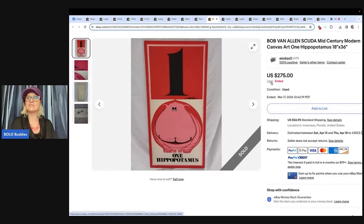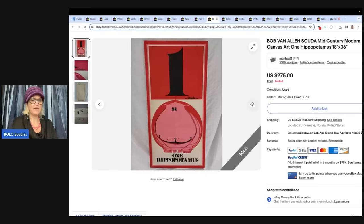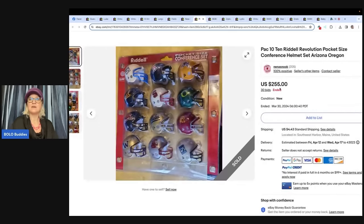Bob Van Allen — Scudda — mid-century modern canvas art: One Hippopotamus. Found this print at a thrift store for $3 and sold it for $275. I probably would have walked right past that. What a great bolo.